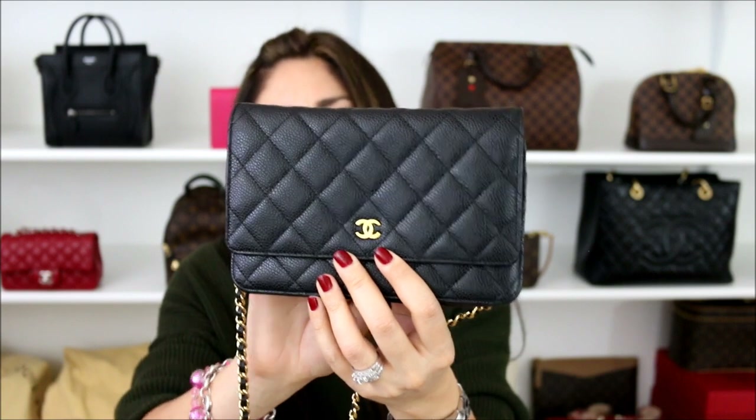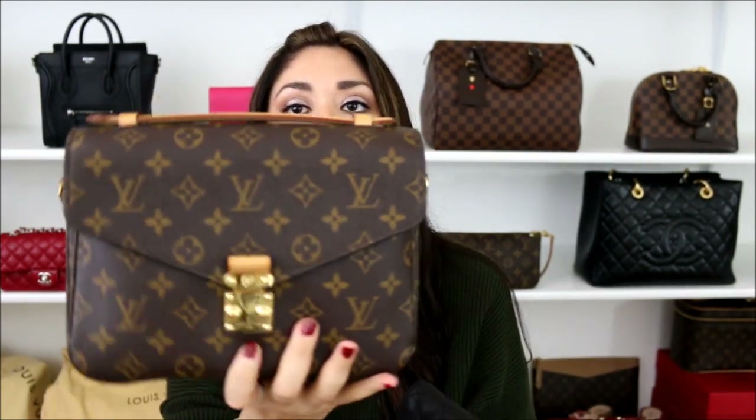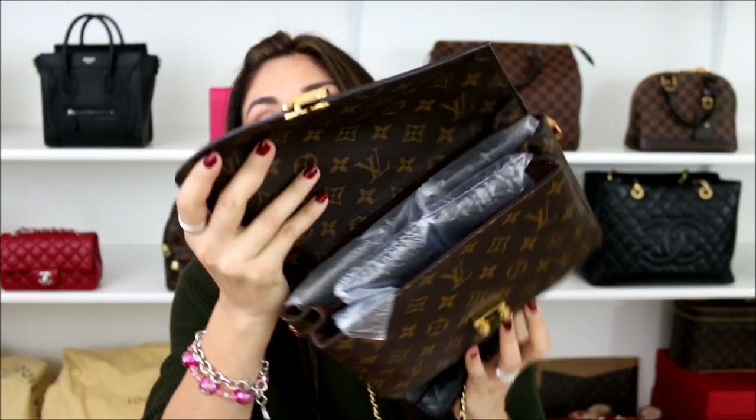Next question from Christine Albert: I am between the Chanel wallet on chain and the Louis Vuitton Pochette Metis. I know they're different bags but almost the same price point. I want something for everyday use — I don't have a lot of bags and won't rotate them much. Here is the Chanel wallet on chain in black caviar leather with gold hardware and the Louis Vuitton Pochette Metis in monogram canvas. Both of these bags are fantastic. When it comes to an everyday bag, it's all a matter of what you carry with you daily. If you carry a little bit more with you, the Pochette Metis might be the best way to go because you have a lot more space and compartments.